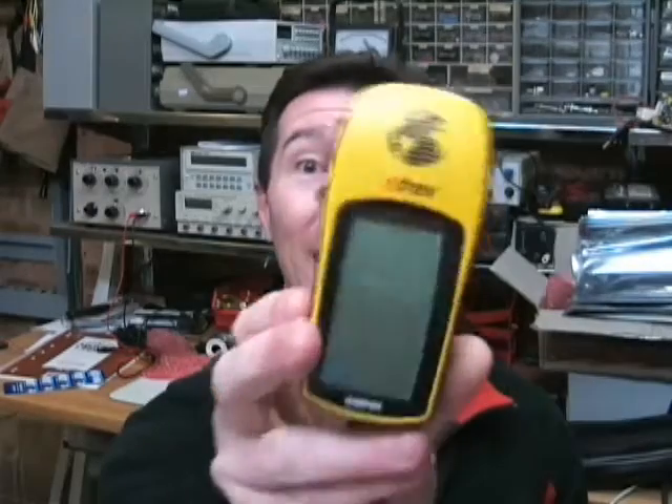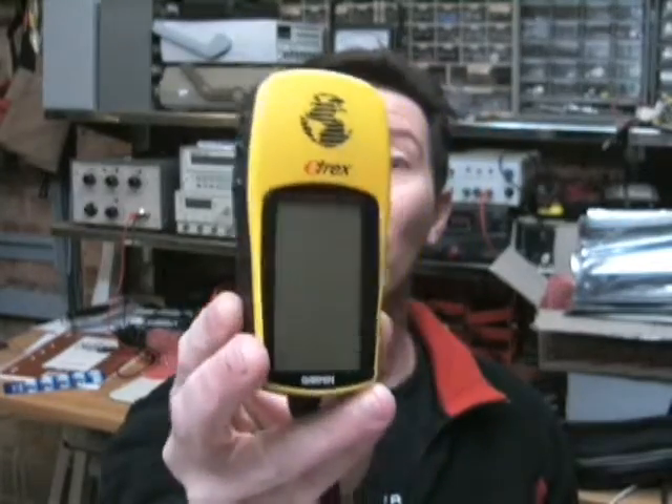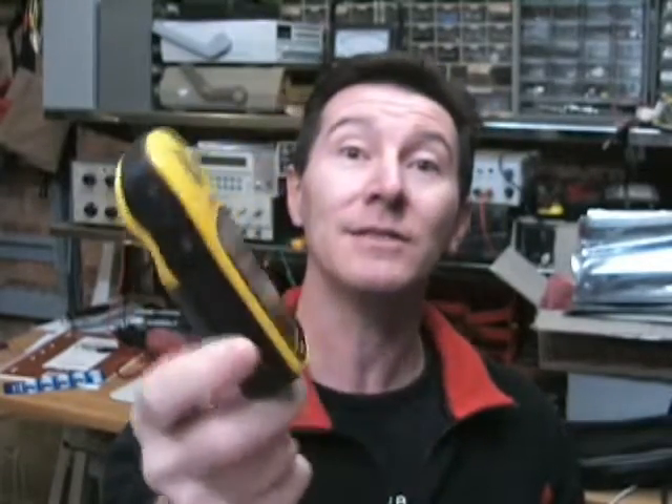Nothing remarkable about that — it's a bottom of the range GPS of course. But what's so remarkable is I bought this same thing almost 10 years ago. This is my model; it's 10 years old. In fact, it first came out in 1998. And it got me to thinking: how can a product last that long in the consumer market?